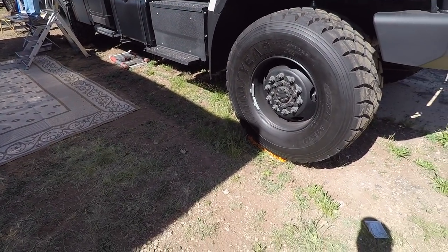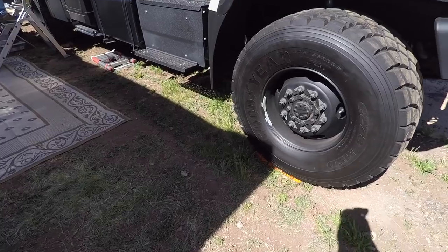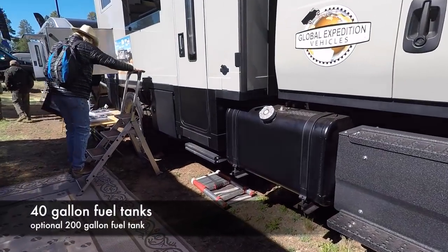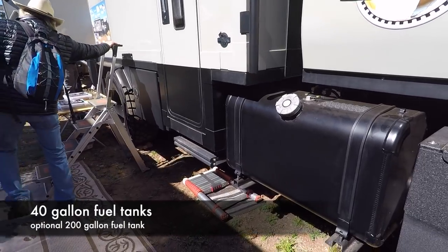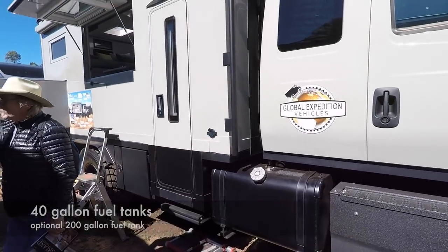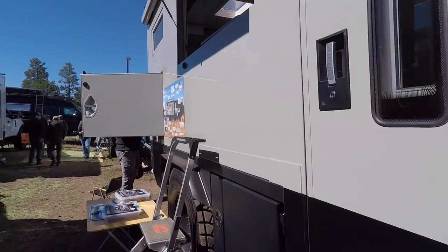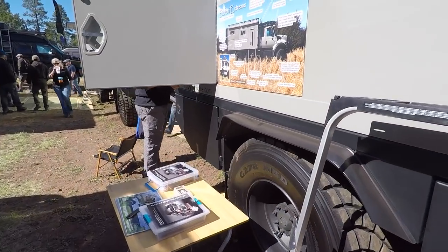Ginormous tires - huge. Fuel tanks - I don't know how many gallons that is, but tons of diesel in there. They've got a full-size door to get inside. They're not letting you go in, but you can climb up this ladder and take a look around.